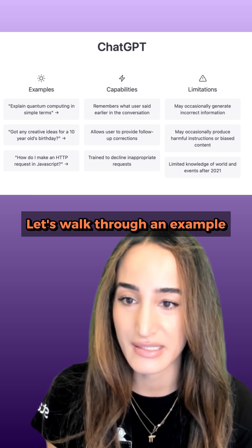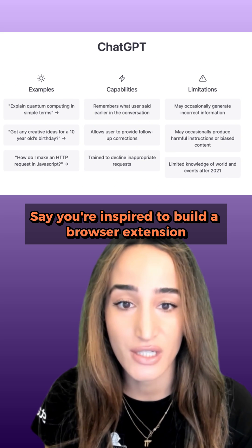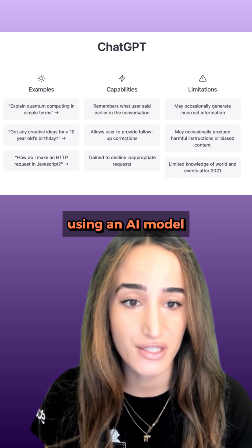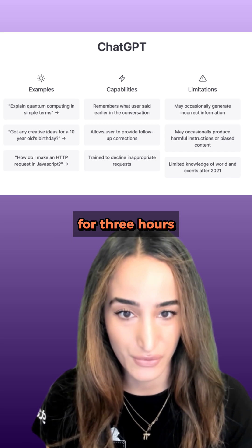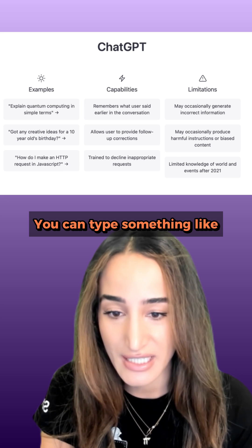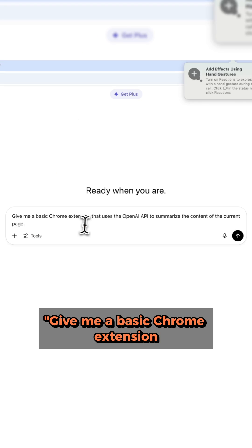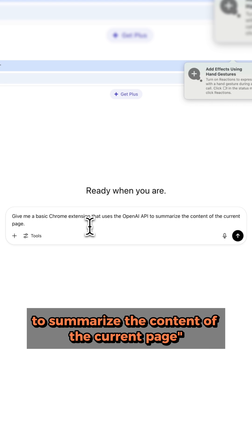Let's walk through an example. Say you're inspired to build a browser extension that summarizes web pages using an AI model. You don't want to sit down and read docs for three hours — you want to start building right now. You can type something like: give me a basic Chrome extension that uses the OpenAI API to summarize the content of the current page.